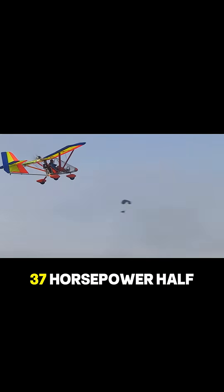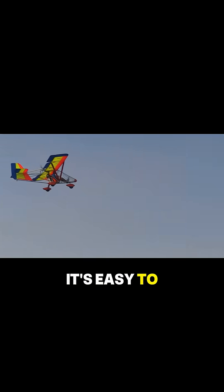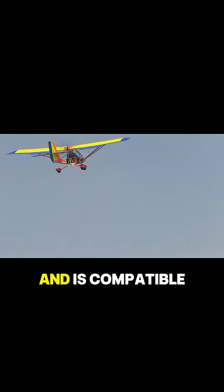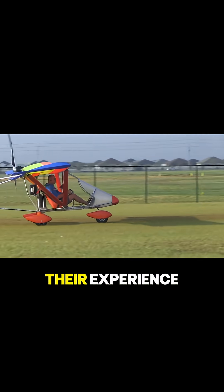Powered by a 37-horsepower half-VW engine, this ultralight aircraft combines efficiency with excitement. It's easy to assemble, taking around 420 hours from kit to flight, and is compatible with engines ranging from 28 to 45 horsepower, giving pilots the freedom to customize their experience.